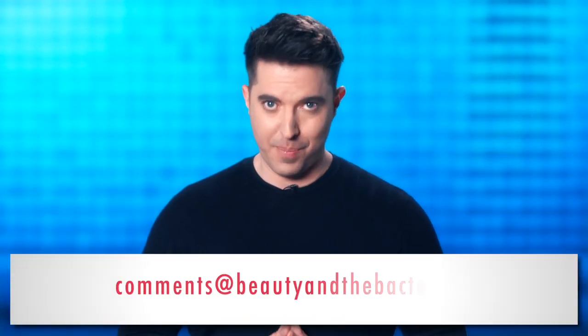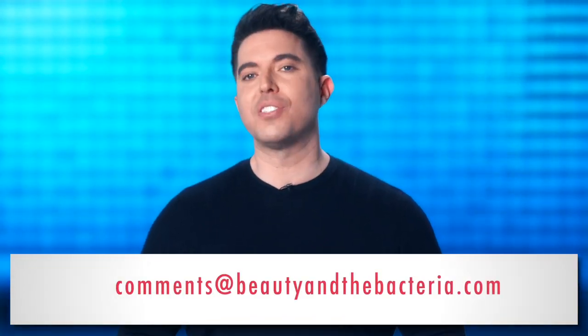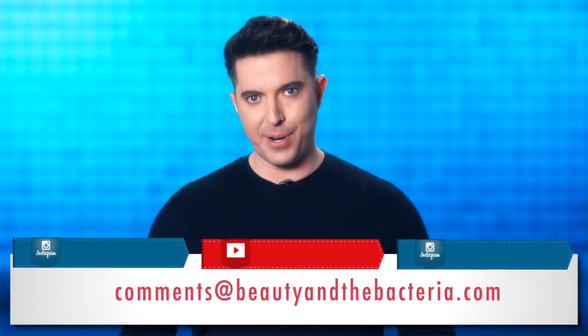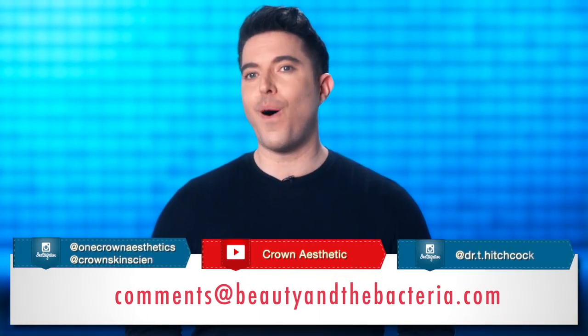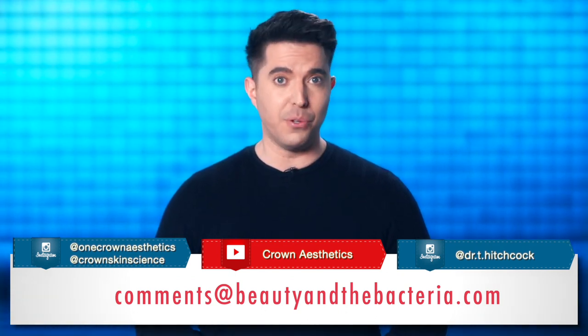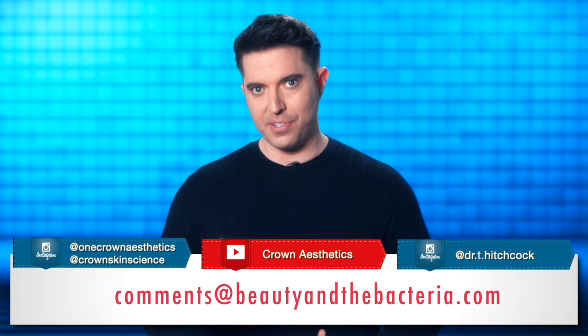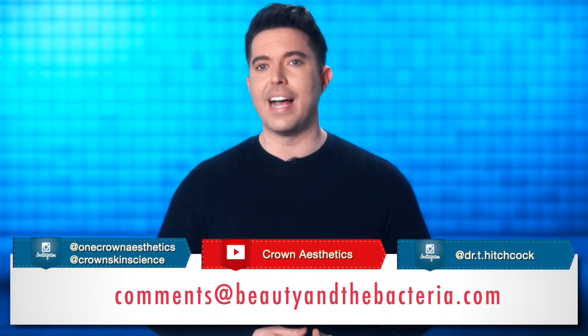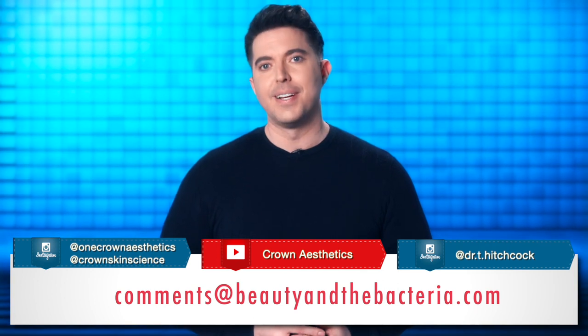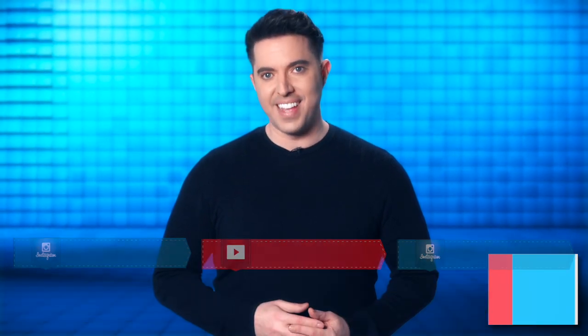As always, we want to hear from you. So please send your questions, comments, or topics you'd like us to cover to comments at beautyandthebacteria.com. You can also follow us on social media listed here to watch our Q&A sessions, interviews, or to send us your questions and to receive updates on this series, as well as other news and information on skin microbiome initiatives at Crown. From all of us here at Crown Laboratories, thank you for watching. And remember, you have billions of bacteria on your face, and we think that is awesome.